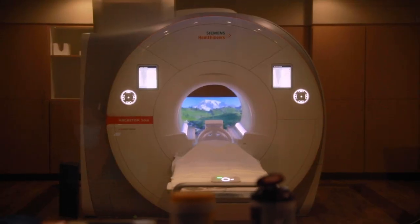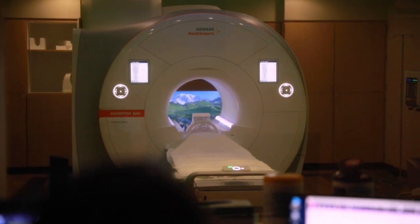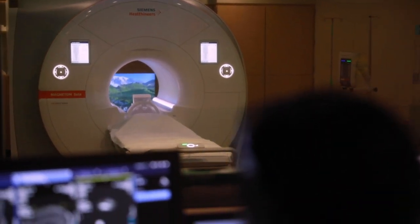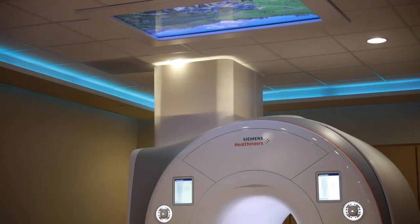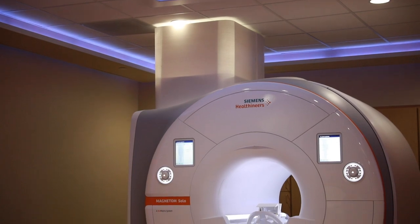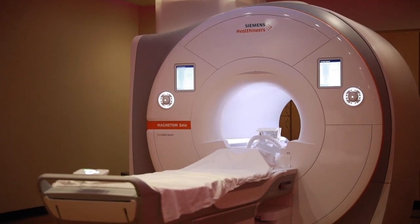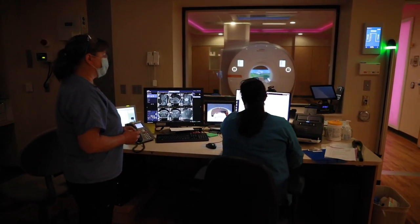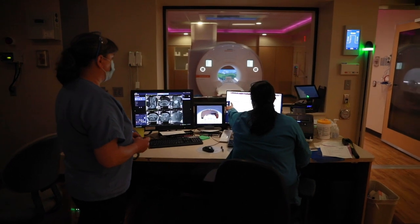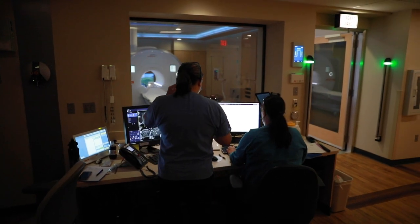We've instituted an audio-video experience. There's a TV monitor built into the wall on one end of the MRI machine and a TV monitor built into the ceiling on the other end. So if you're going in feet first, you can lay on your back and watch TV. We have preset scenes, or you can even watch something on Netflix. The whole feeling of being closed in the tube is mitigated by being able to get your visual perspective outside of the MRI machine.